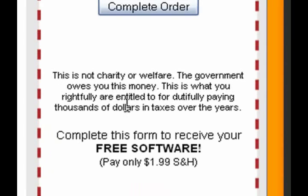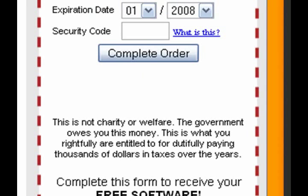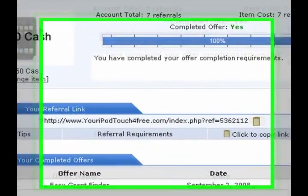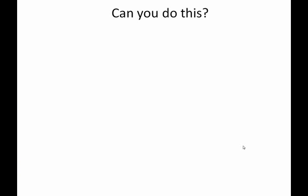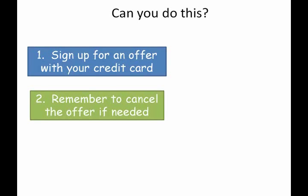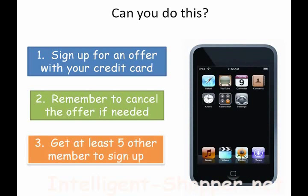As long as you can remember to call that number if you don't want it, you will only be charged the one ninety-nine or one ninety-five or whatever. Of course you do have to give your credit card, so that's one thing to consider. The site is also going to give you a referral link, so you give that to whoever, they sign up after using that link, and then you're going to get credit — you can keep track of how many referrals you have so far. So: you have to be willing to sign up for an offer with your credit card, you have to remember to cancel the offer if you don't want it, and you have to get five other people to sign up. Do this and the iPod Touch is yours.